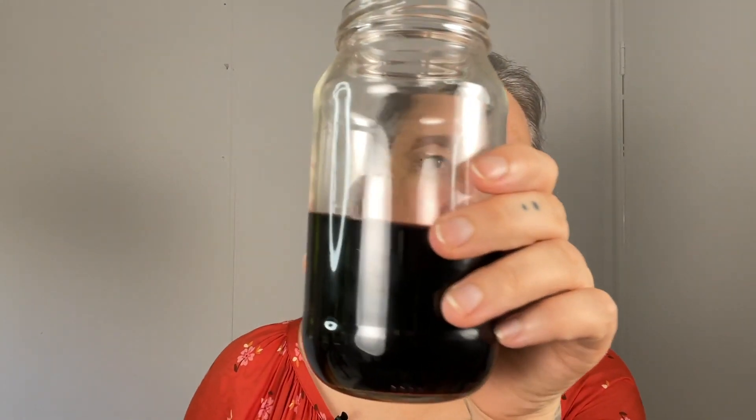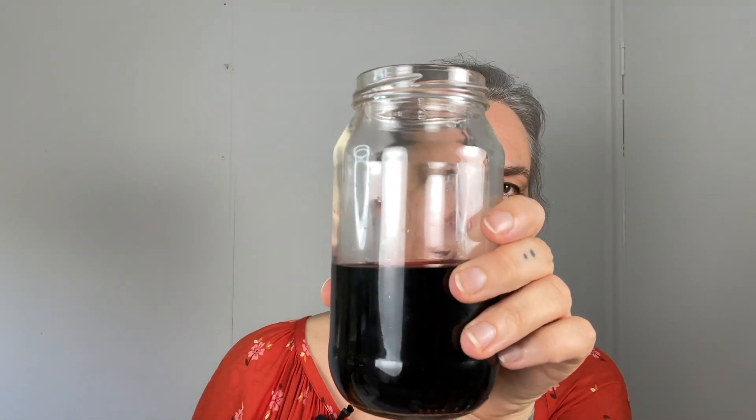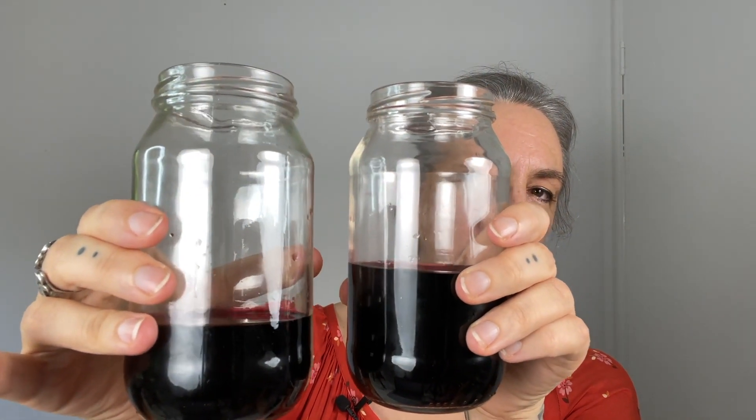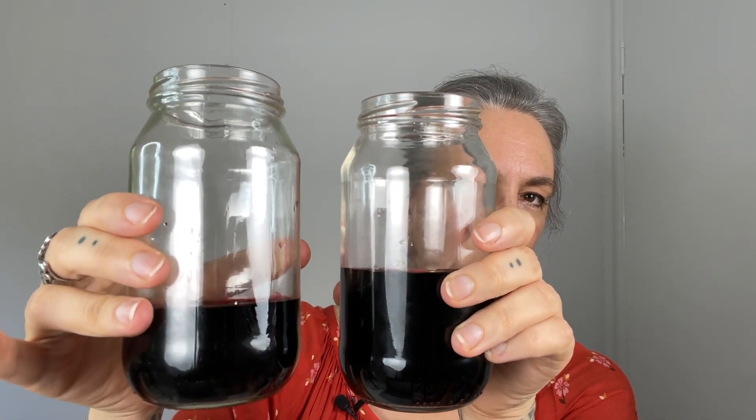So this is a jar representing the blood from the baby that's in the baby during pregnancy, and this is a jar representing the blood that's in the placenta during pregnancy.